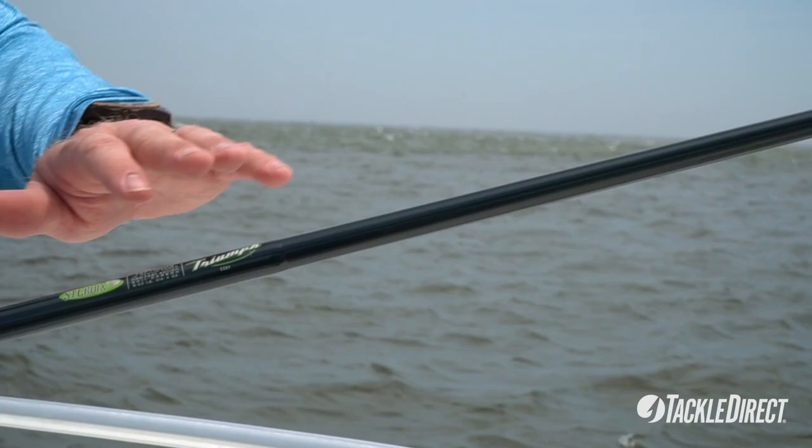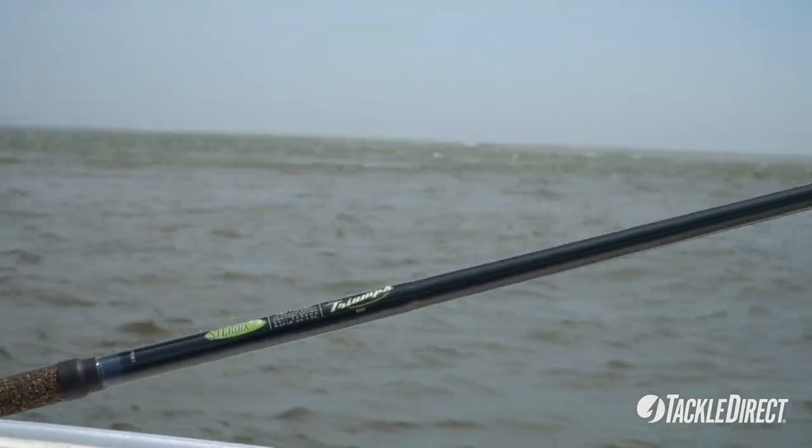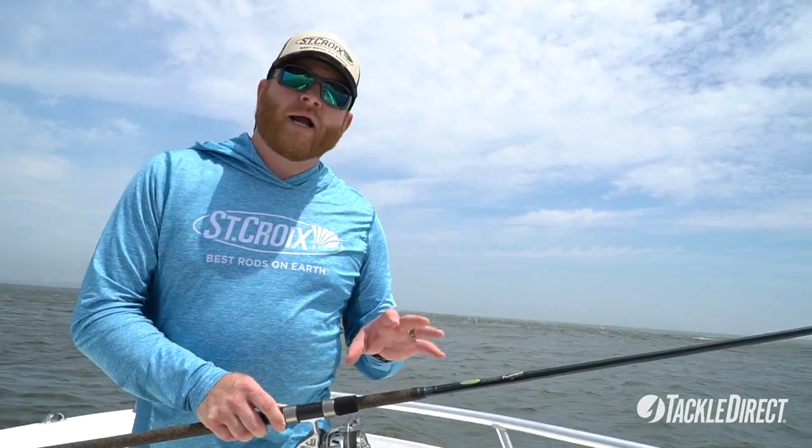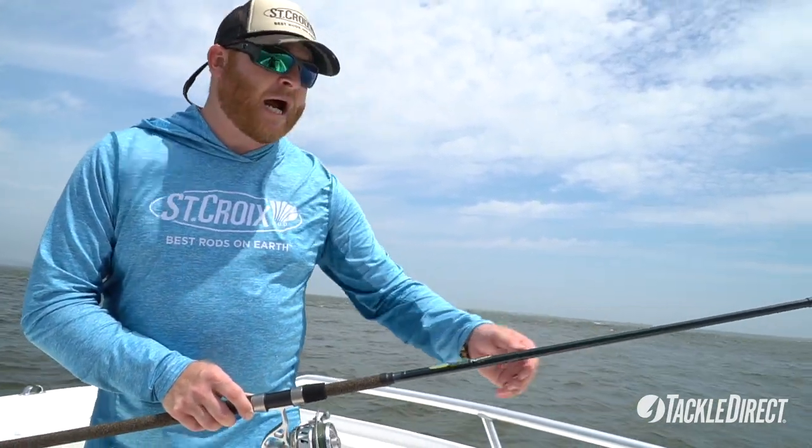Something else you might notice is we've changed the color. The current version of Triumph Surf was black. The new one is a really sharp, almost dark green. And when we get out here in the sun, man, it just really shines. It's a beautiful color.